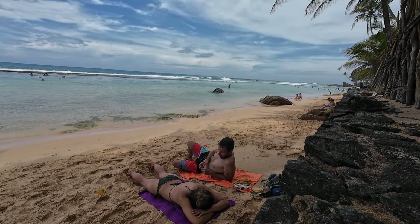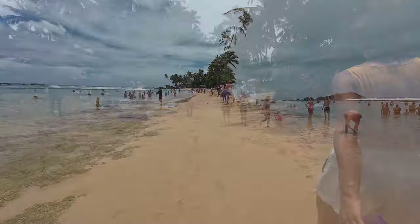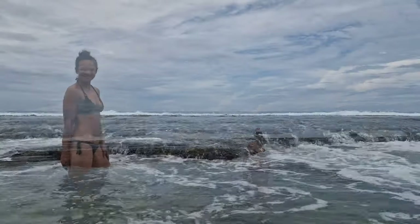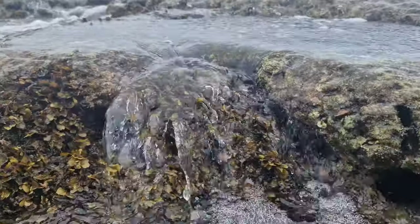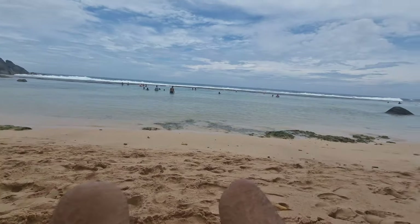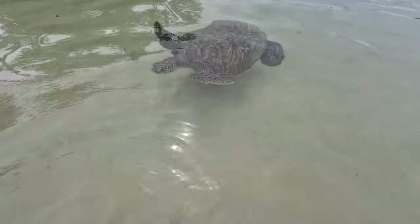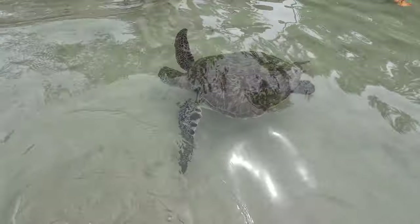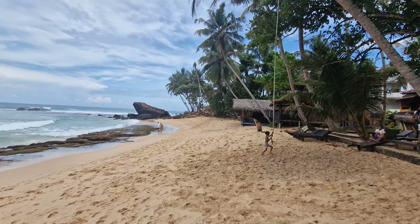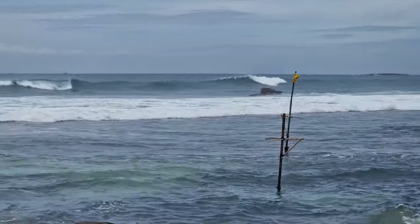Turtle Beach, also called Talauella Beach or even Villara Beach, is the most famous beach around Unawatuna. The beach offers a natural pool where you are sheltered from the strong ocean waves, so it's really enjoyable to swim there. The best part is that many turtles reside in this natural pool formation, so seeing a turtle is always guaranteed and you won't even need to snorkel. On the other side of the beach you can also find a swing rope, though unfortunately you will have to pay to use it. A little bit further, you can still see some stilt fishermen tending in the water.